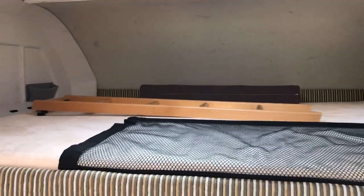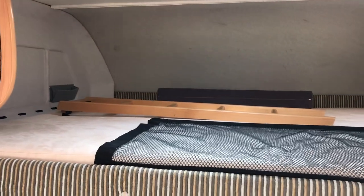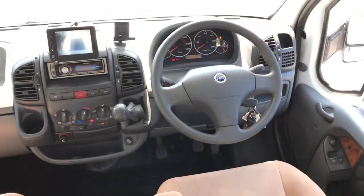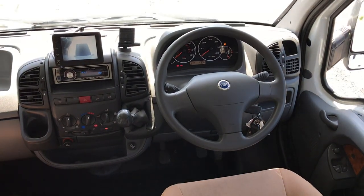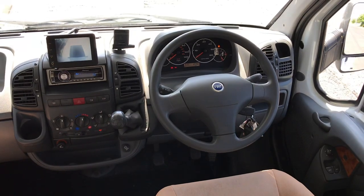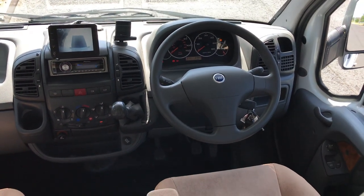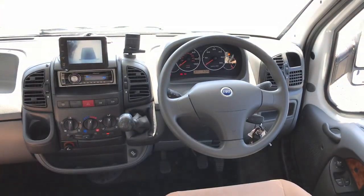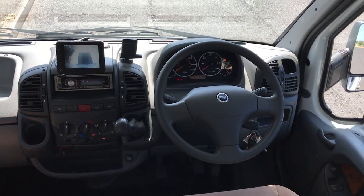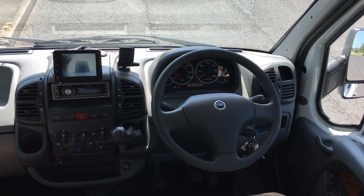There's a nice big double bed above the cab. In the cab itself it is a three-litre turbo diesel by the Fiat Ducato, with electric mirrors, electric windows, and a five-speed gearbox. This one also has a CD radio player with Bluetooth and the reversing camera.